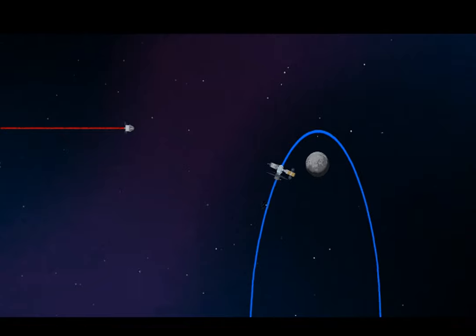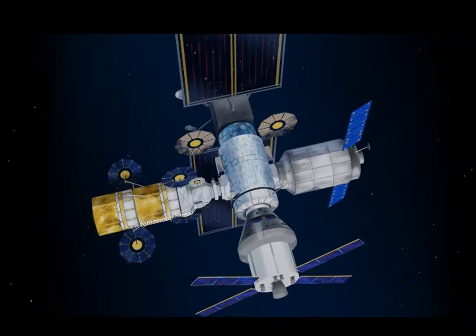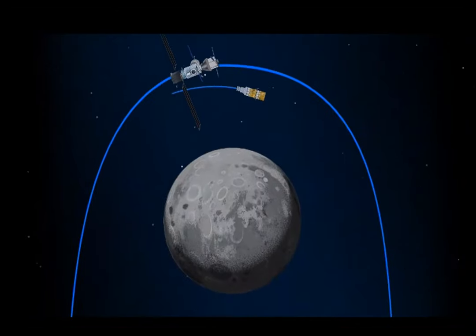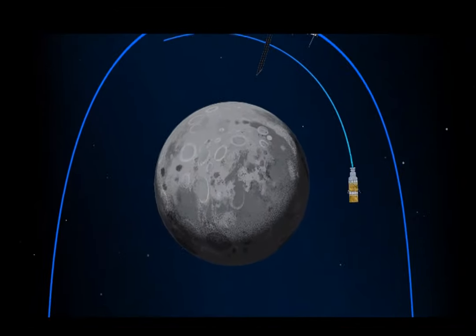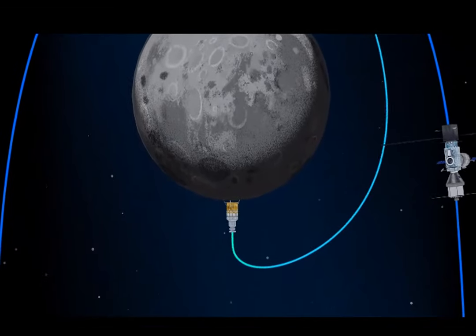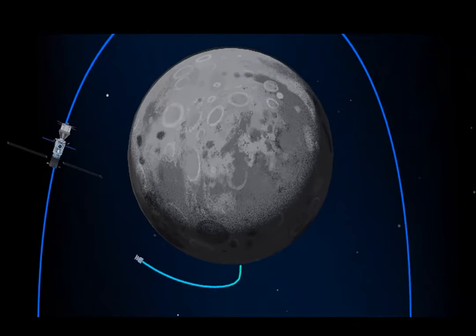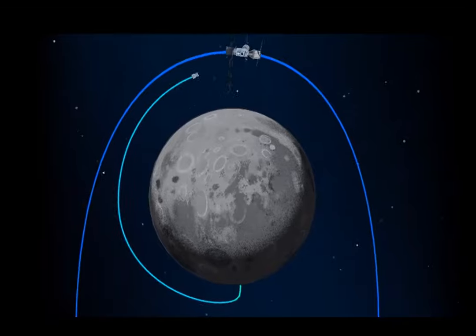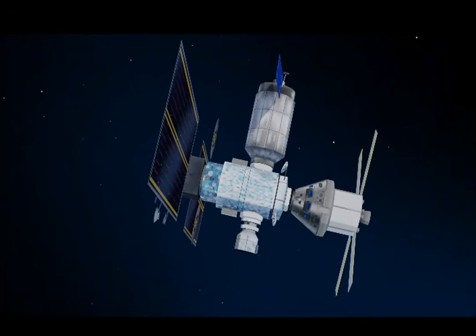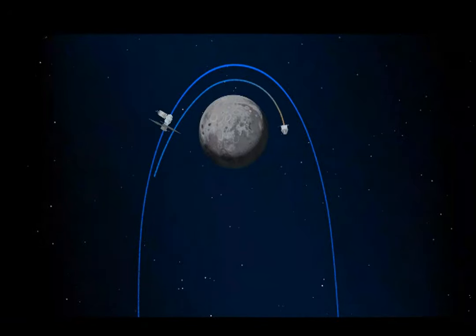As the crew approach Gateway, Orion must match the elliptical orbit of the station to successfully dock. Pre-selected crew members transfer to the lunar lander while those assigned to Gateway remain on station. The lunar lander system is built for three unique steps: descending from the halo orbit down to low lunar orbit, descending from low lunar orbit to the surface, and once the lunar mission is complete, ascending all the way back to the orbiting Gateway. Once back aboard Orion and undocked from Gateway, the crew fire their engine to break out of the halo orbit and sling the spacecraft around the moon.